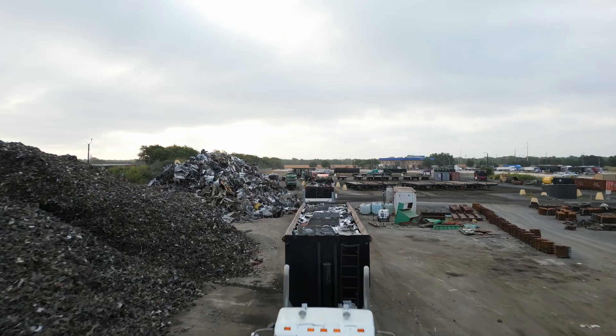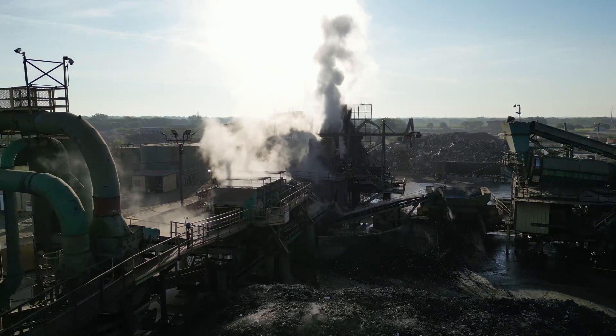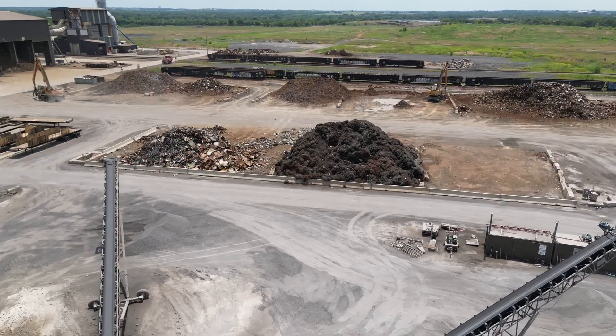A lot goes into steelmaking. It starts out as the scraps flowing in, weighing in, and then distributed over to the shredder. And then we have some that goes out to the yard that isn't shreddable.